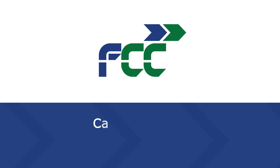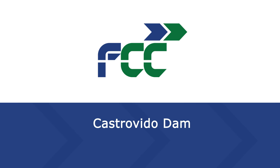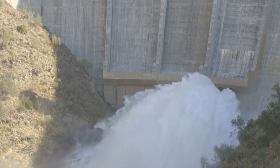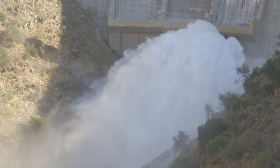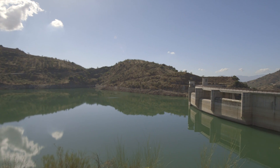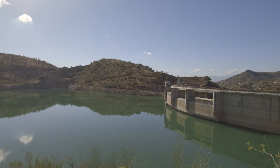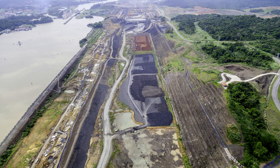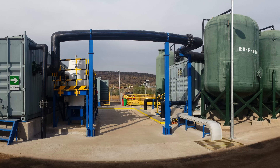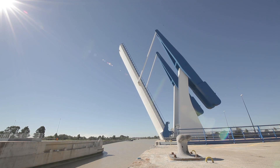Over its 100-year history, FCC Construccion, the infrastructure area of FCC Group, has developed numerous hydraulic works, both domestically and internationally, including dams, channels, transfers, seawater desalination stations, and waterway defense works.